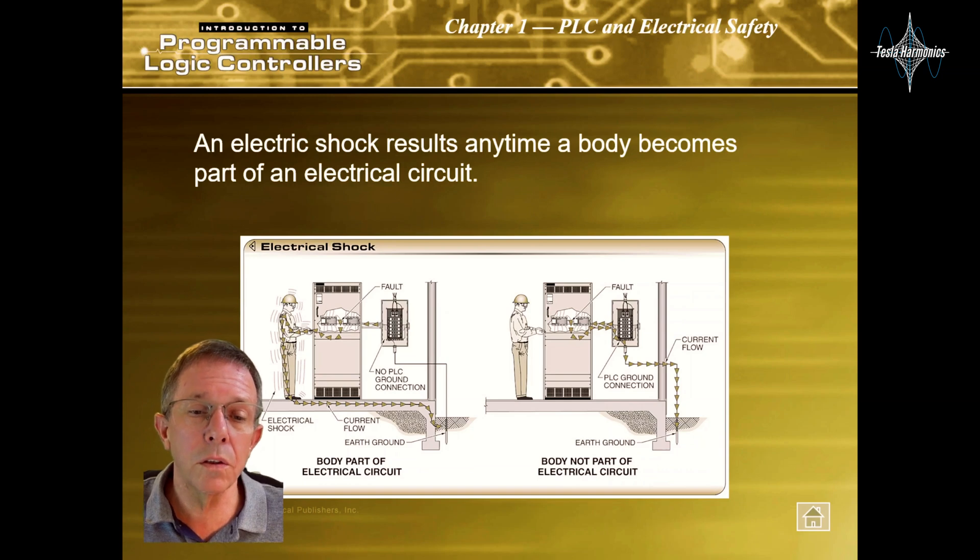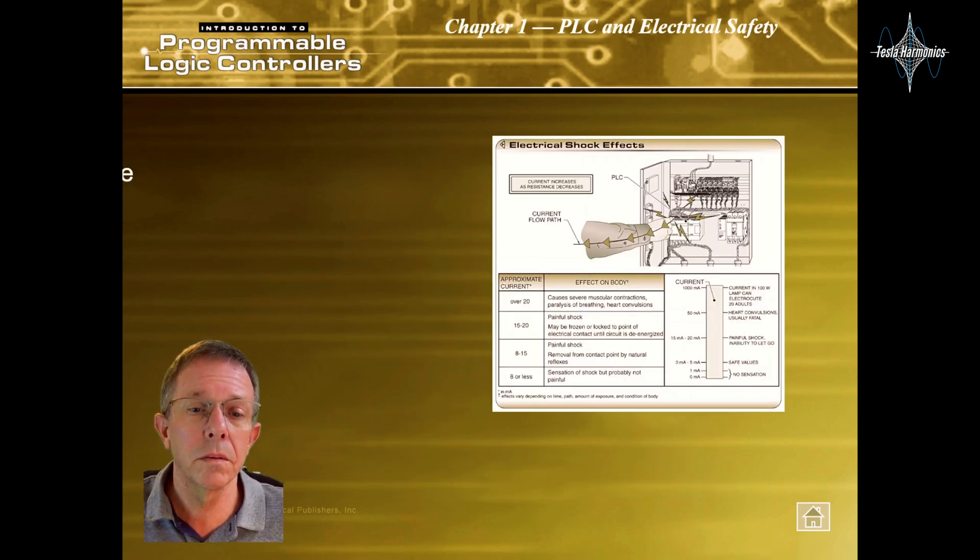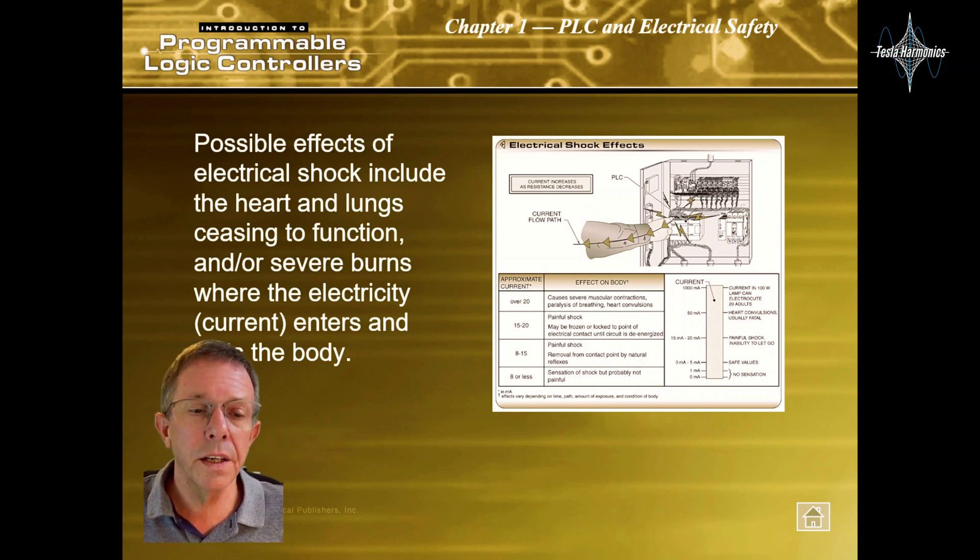An electric shock results any time a body becomes part of an electrical circuit. Possible effects of electrical shock include the heart and lungs ceasing to function, and/or severe burns where the electricity or current enters and exits the body.